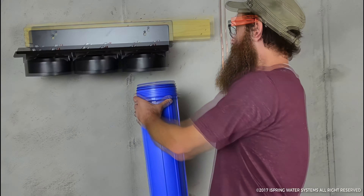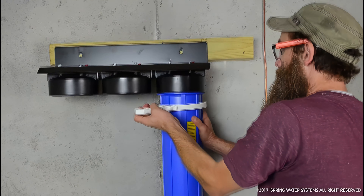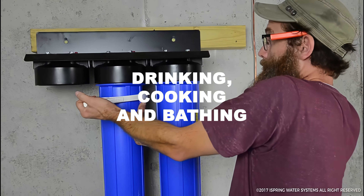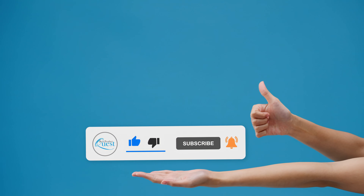Overall, the iSpring Water Filter System is a full-featured option that does a nice job providing the house with clean water for drinking, cooking, and bathing. Do you still need help deciding on the best water filter for your home? Head over to the description below for links to more detailed info on each of these options. And remember to like, share, and leave a comment to let us know your opinion.